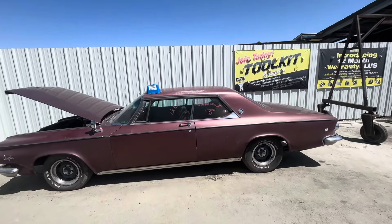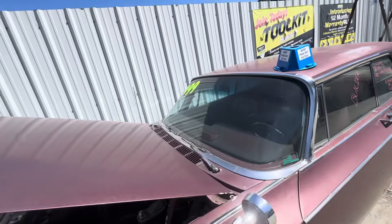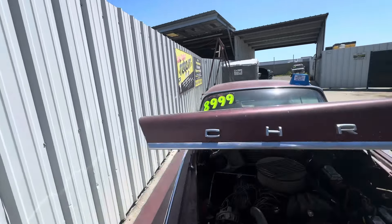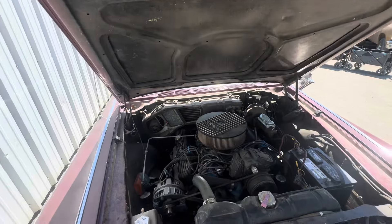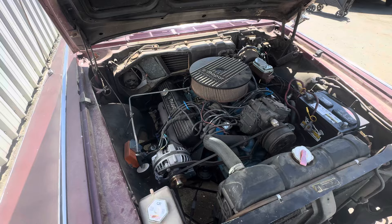It's a 1963 Chrysler New Yorker for sale at pick and pull in Sacramento, Mather. They're asking $8.99, which is pretty expensive, but this thing's definitely modified.